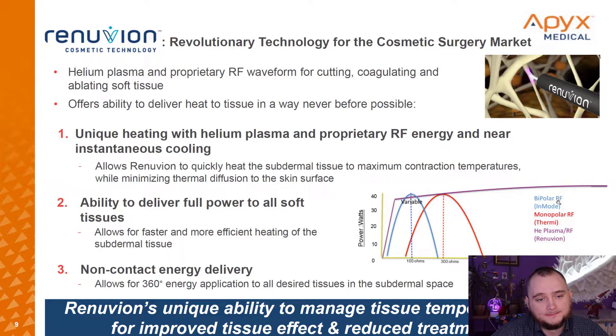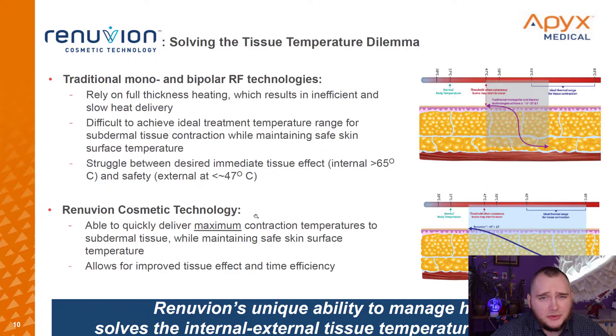Here you can see some competitors: Bipolar RF, Monopolar RF, and our company. You can see why Apex is a little bit better than their competitors, which is awesome. But from my point of view, I think other companies can do the same thing, and it will be quite hard to protect it with patents.